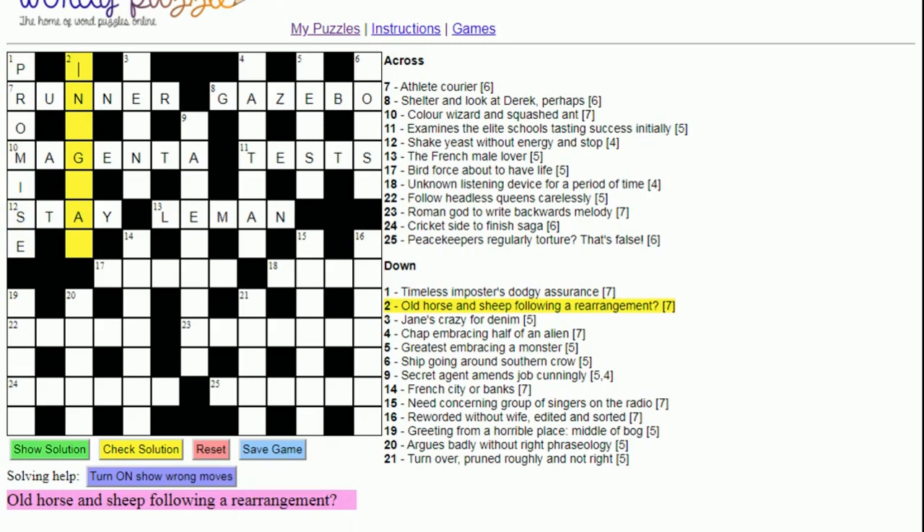Two down: 'Old horse and sheep following a rearrangement'. An old horse is virtually always a 'nag', and a sheep is a 'ram', all following or coming after 'a'. 'Rearrangement' is an anagram indicator. So the answer is 'anagram'.